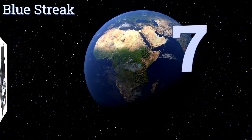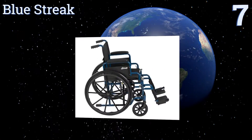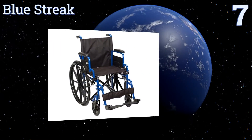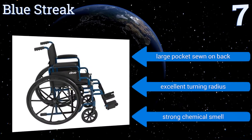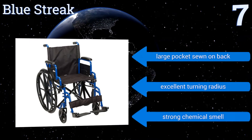At number 7, the Blue Streak has a cross brace that makes it a very sturdy option for larger users. Lifting the armrests is as simple as pressing a button, and it makes great one-handed turns. It doesn't do a very good job of getting traction on slicker surfaces, however. It includes a large pocket sewn on the back and has an excellent turning radius, but it comes with a strong chemical smell.